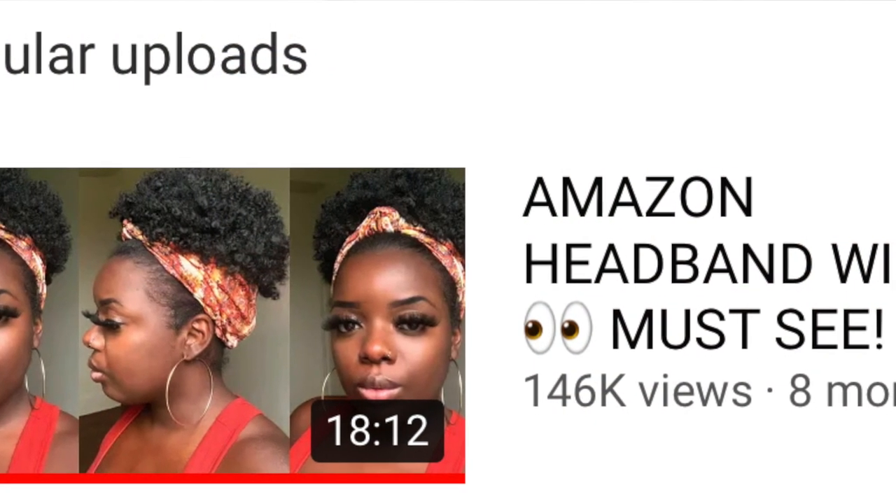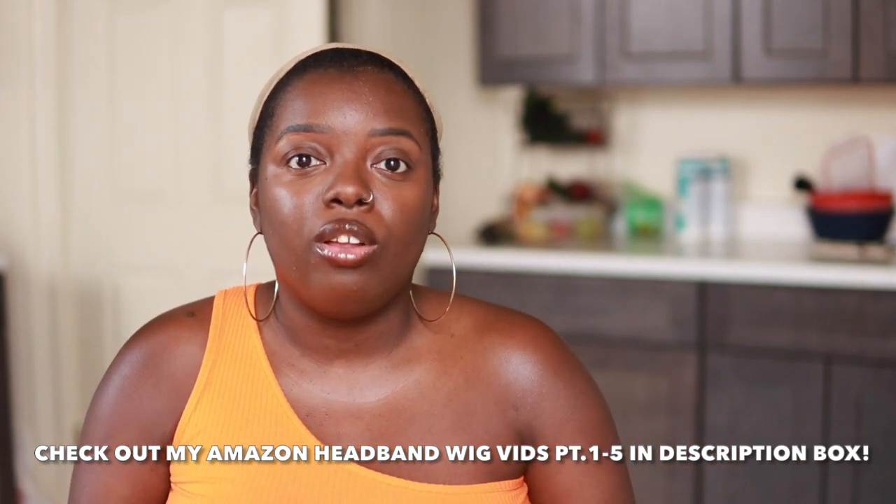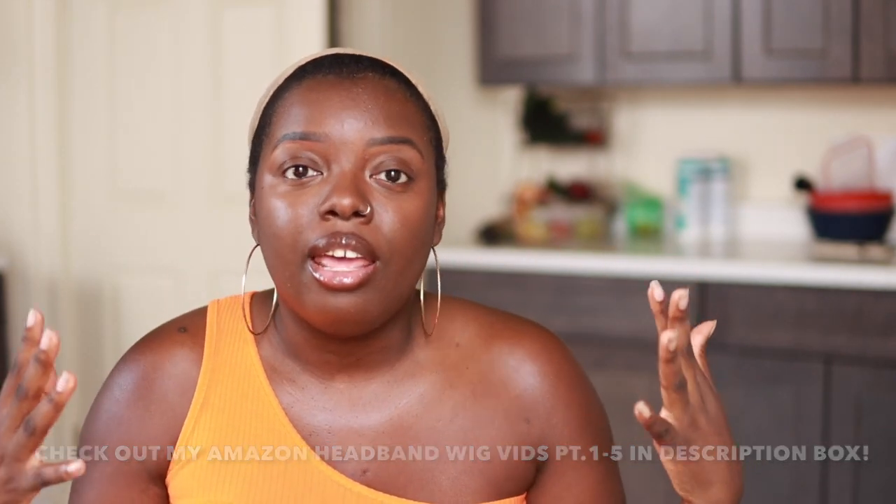I know you saw the title. I'm back with some more Amazon headband wigs — this is part six. I started this video series months ago, back when headband wigs first started popping off. Back then there were barely any headband wigs on Amazon, but now it's like a plethora — endless pages. It's become harder and harder to find good ones because you've got companies stealing pictures, so there's a lot of deceit going on. I'm here to sort through the mess and find y'all the good ones.